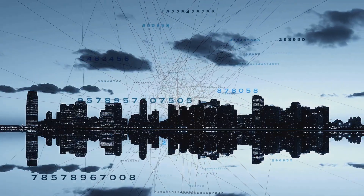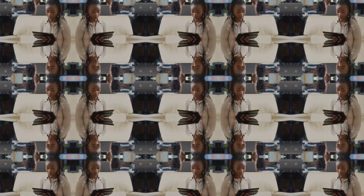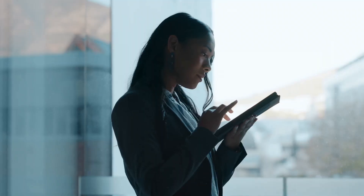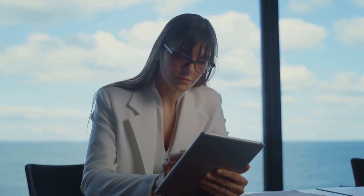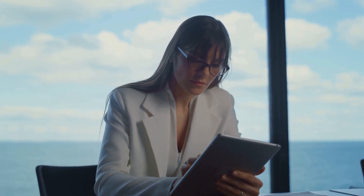A CIO is like the captain of a ship, steering the company through the digital seas. Now that you know what a CIO does, what skills do you need to become one? Let's delve into the essentials. Firstly, strategic planning is key. A CIO should be able to foresee technological trends and align them with business goals — think of it like a game of chess, where you're always thinking several moves ahead.